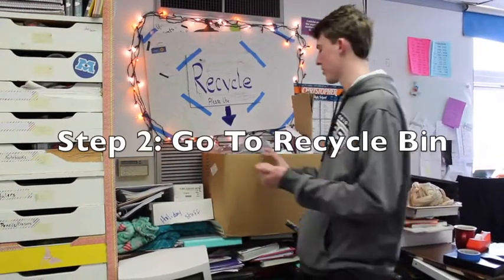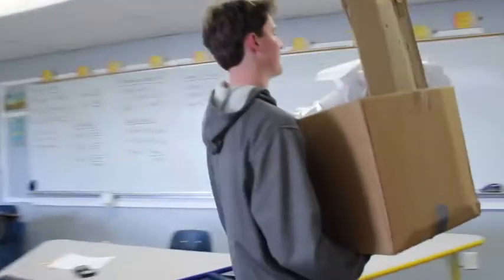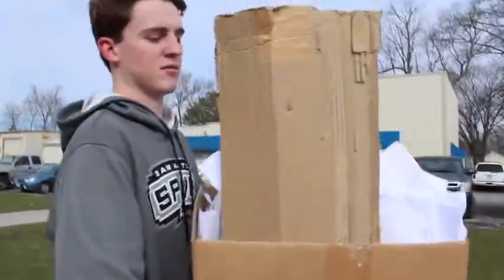We're going to go take it to the city park now. So there's a lot to recycle. Like I said — paper, glass, cardboard boxes. We've got cereal boxes here.